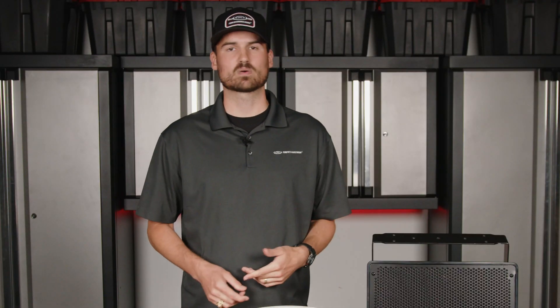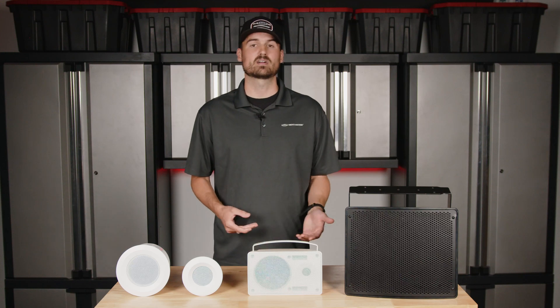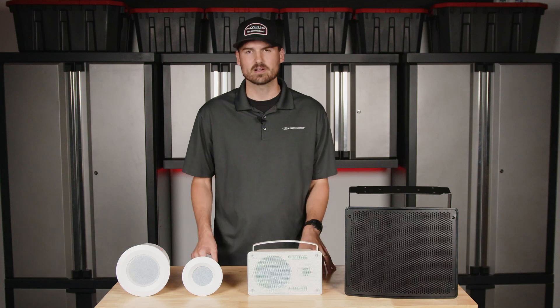Some of the biggest things are going to be the application — what you're using the system for. Is it for a restaurant or an office where you just need background music? Is it a stadium? Whatever the case may be, that's going to require different output levels, which requires different wattages and different speakers entirely.